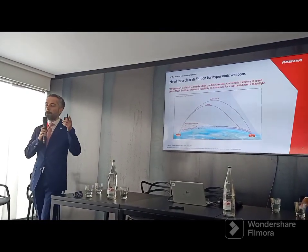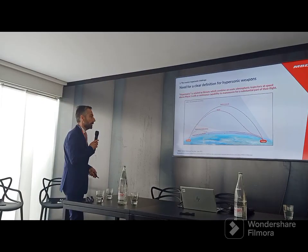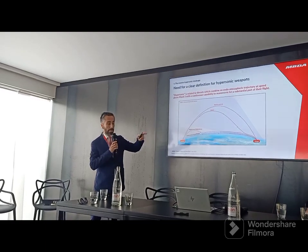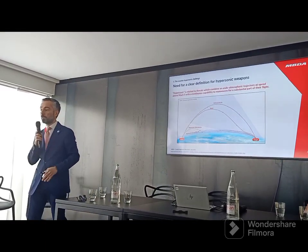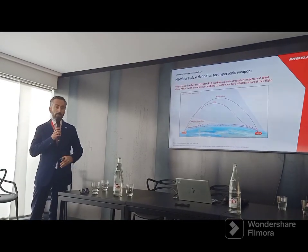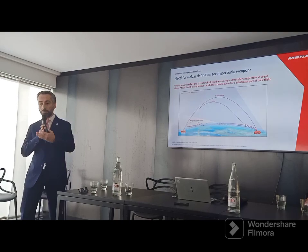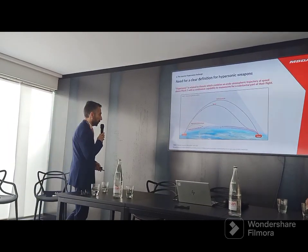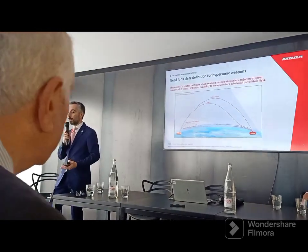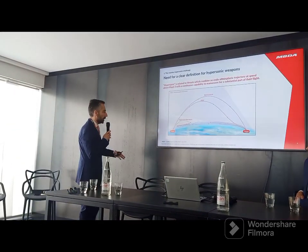MARVs — Manoeuvring Re-entry Vehicles — are a reference to the ballistic manoeuvring threats. Those ones have a trajectory which is mostly ballistic, and in the end there is a possibility to manoeuvre inside the atmosphere, generally for a question of terminal guidance, for engaging a target that can be a mobile target, or simply to slow down to be capable of using terminal guidance sensors. These are emerging categories — I say emerging because we have mostly heard about them over the last ten years; it's a long story, but they are emerging now.